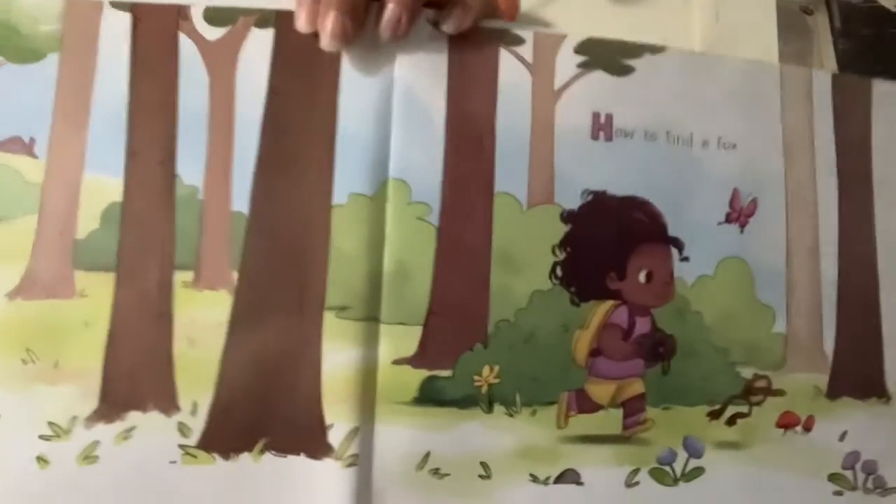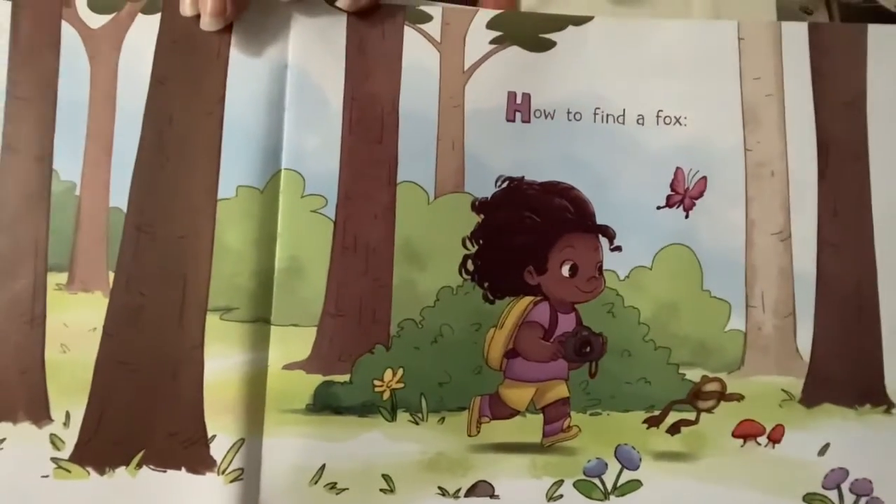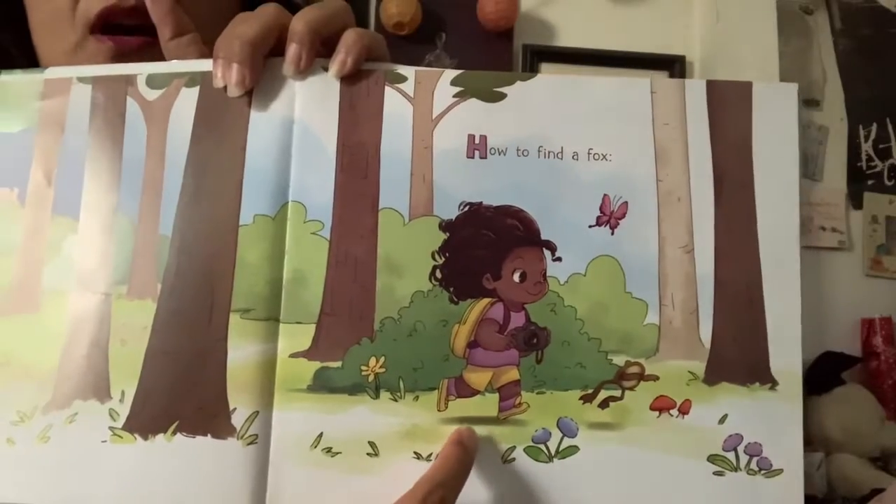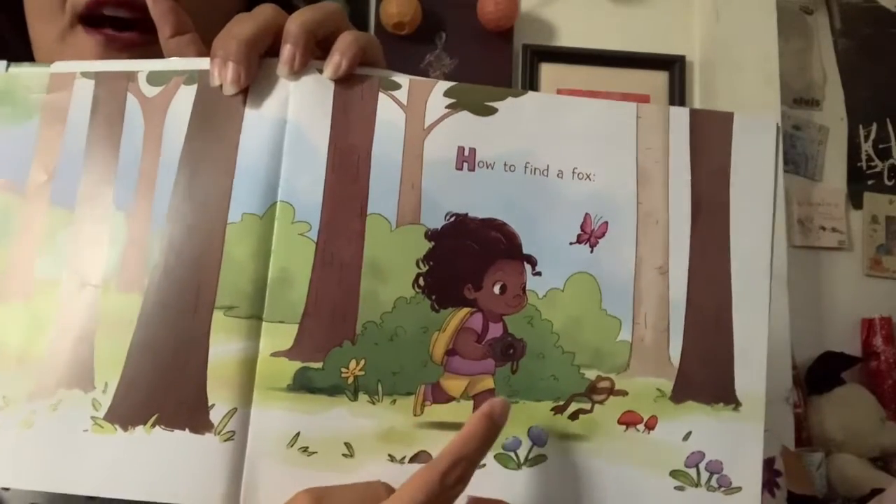How to find a fox. Looks like she's ready. She's wearing good walkie shoes, has a backpack and a camera.